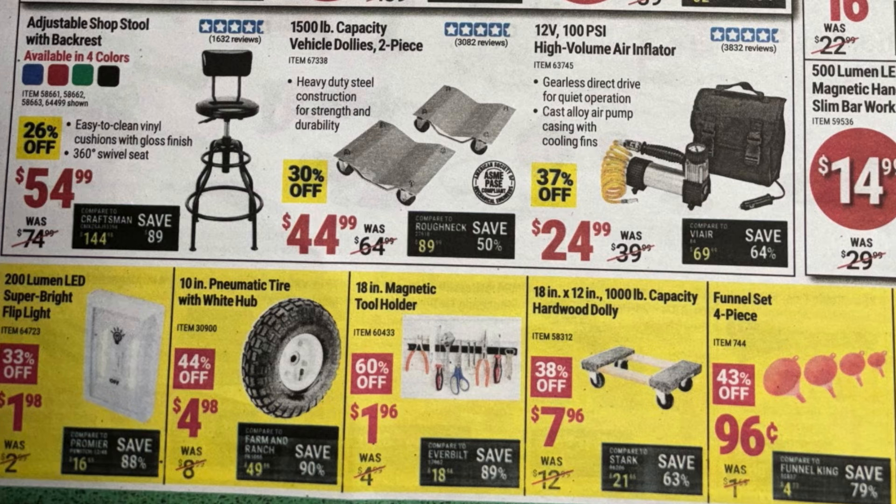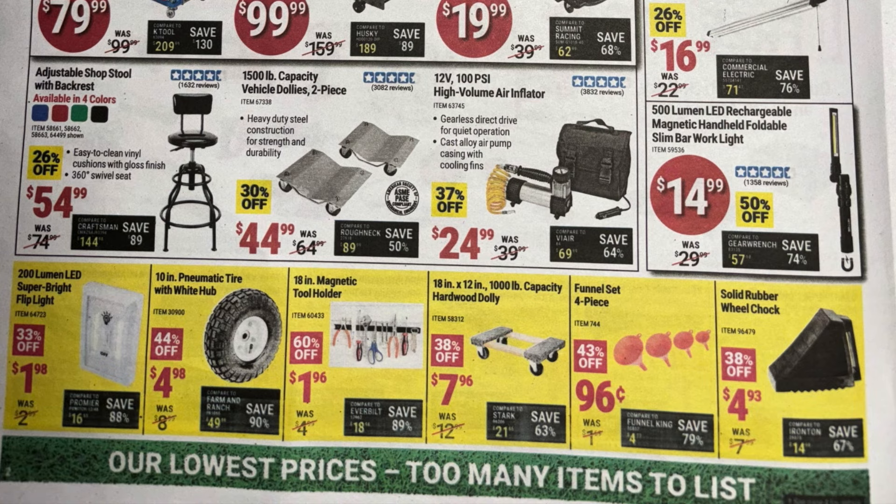The 100 PSI high volume air inflator at $24.99 — not sure how well that works. The 200 lumen super bright flip light at two bucks — battery operated, easy way to put light in a closet without electricity. 10-inch pneumatic tire for five bucks, 18-inch magnetic tool holder for two bucks, hardwood dollies are really nice if you need to move stuff around the shop. The funnel set's a nice pickup under a dollar but made of thin plastic so be careful — they can crack easily. Solid rubber wheel chock under five bucks.